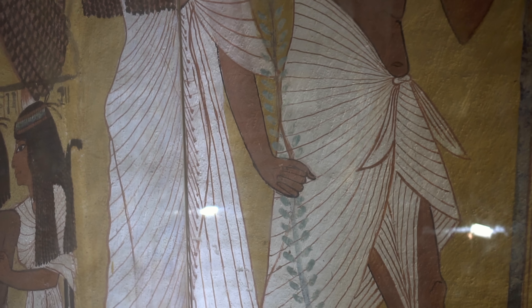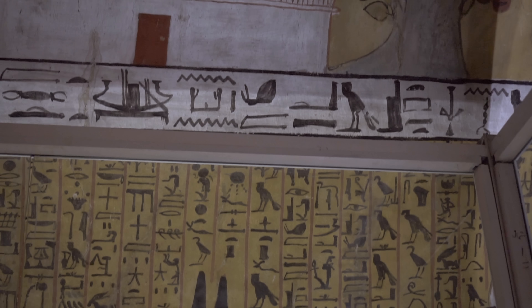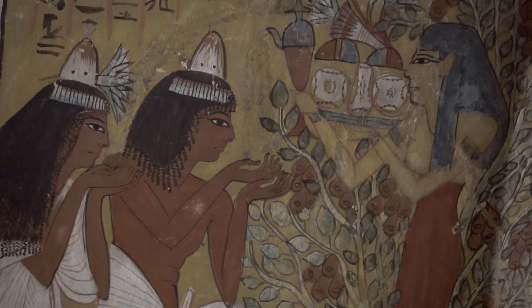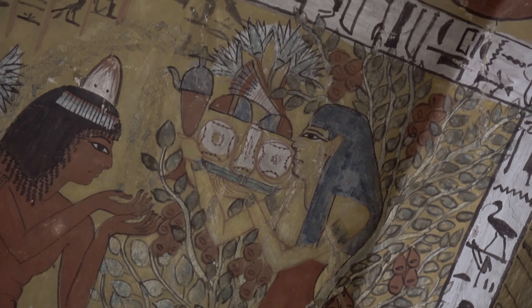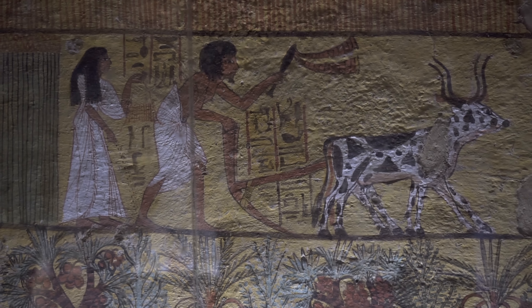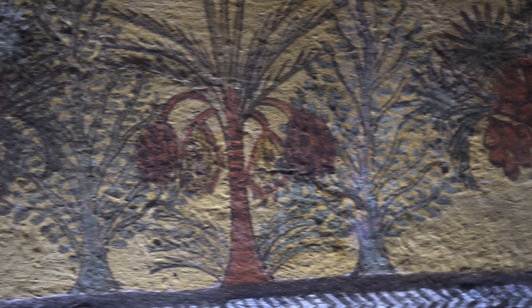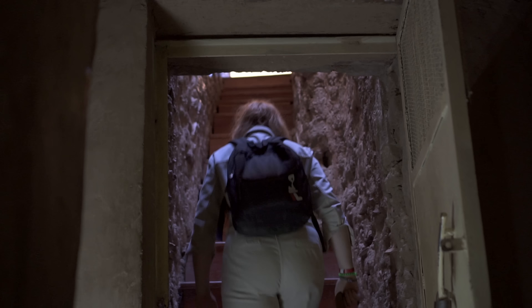At Deir el-Medina, around 50 tombs have been discovered so far, but according to written records the site originally featured more than 100 burials. At its heyday during the 19th and 20th dynasty, Deir el-Medina contained more than 70 houses with about 400 inhabitants. What really distinguishes this village is the abundance of information that has survived covering almost a 400-year timespan — 15th to 11th century BCE — giving us insight into nearly every aspect of these men's lives and the history and culture of the New Kingdom.